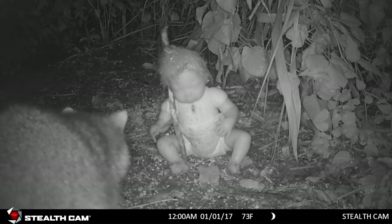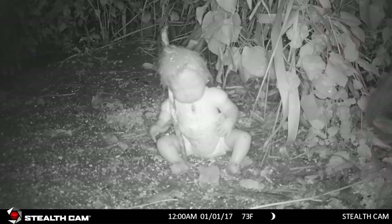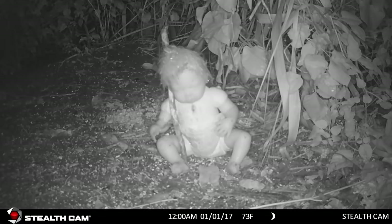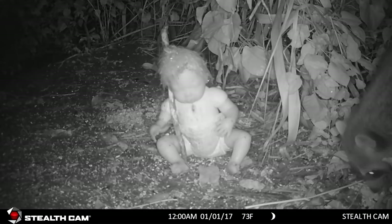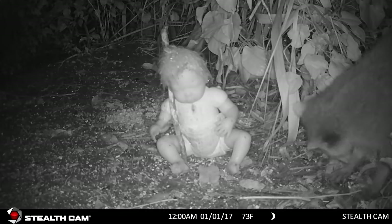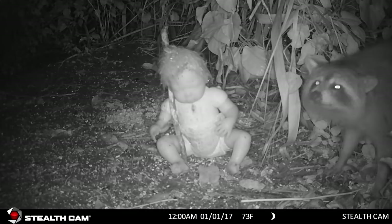I put this trail camera about four feet in front of the baby and it's got really good results. This is one of the more inexpensive cameras — we've actually had better luck on some of the stuff that's under a hundred dollars, in all honesty.